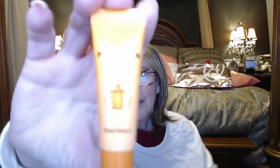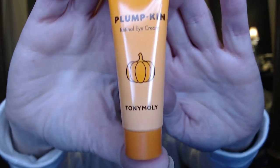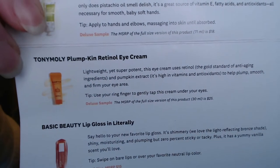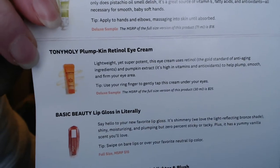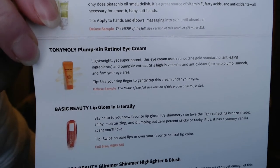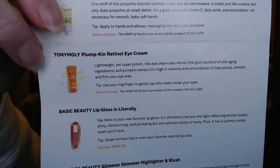I think this is the one that I picked — it's called Pumpkin Retinol Eye Cream by Tony Moly. It says: 'Lightweight yet super potent, this eye cream uses retinol — the gold standard of anti-aging ingredients — and pumpkin extract, which is high in vitamins and antioxidants, to help plump, smooth, and firm your eye area.' This is a deluxe sample; the full size would be $25. I love eye serums and eye creams — I have no idea if they work, but once you start using them you don't want to stop, just in case.